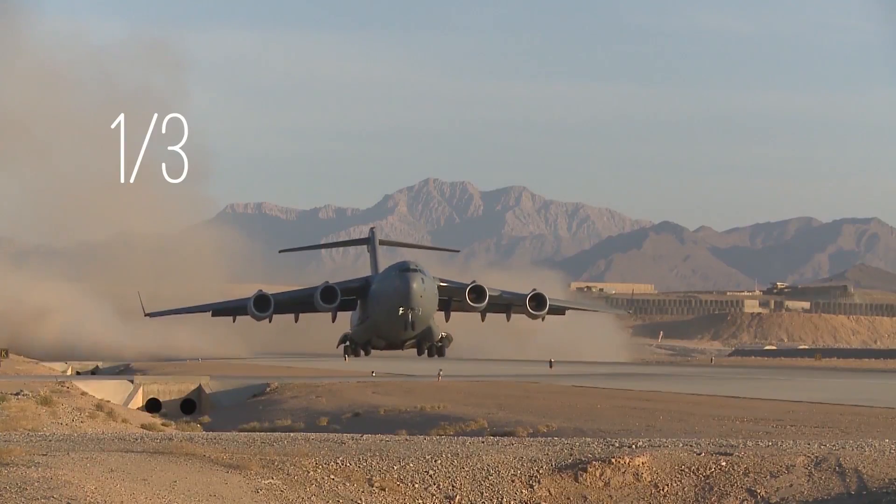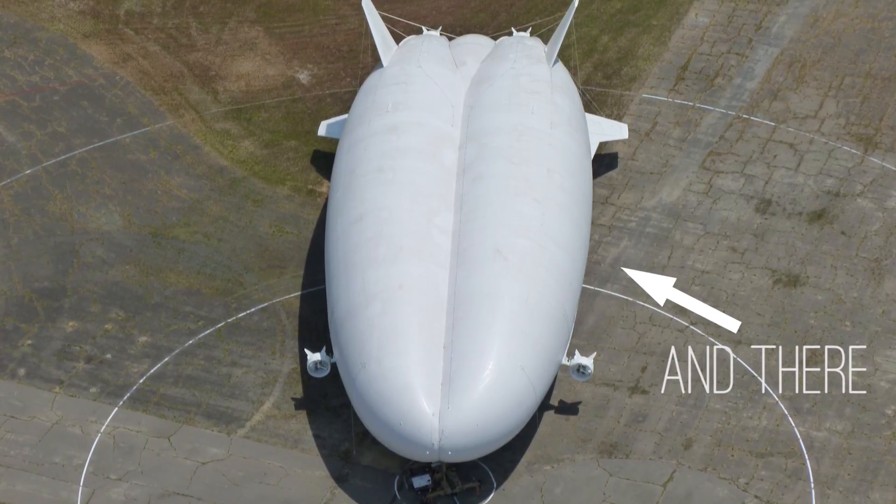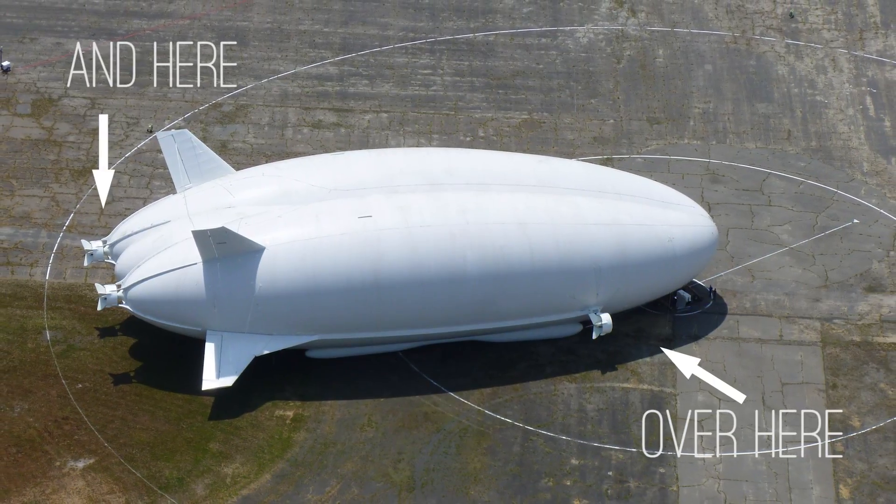At the moment the engines only take about a third or even a quarter of the fuel that a traditional cargo plane actually uses. In the future, they're hoping to put flexi solar cells right on the top of it and then add some electric engines. Then you've got a zero emission aircraft which has got a massive capability.